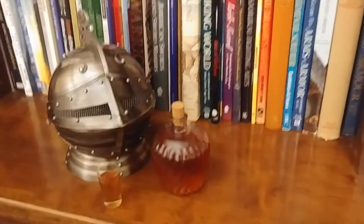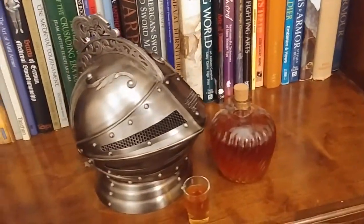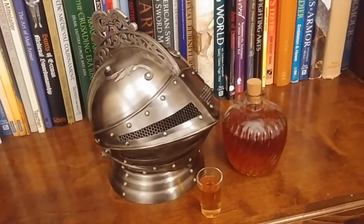When it's time to relax, look to Windless Steel Crafts' medieval Knight's Helm Decanter to enhance your home and leisure experience.